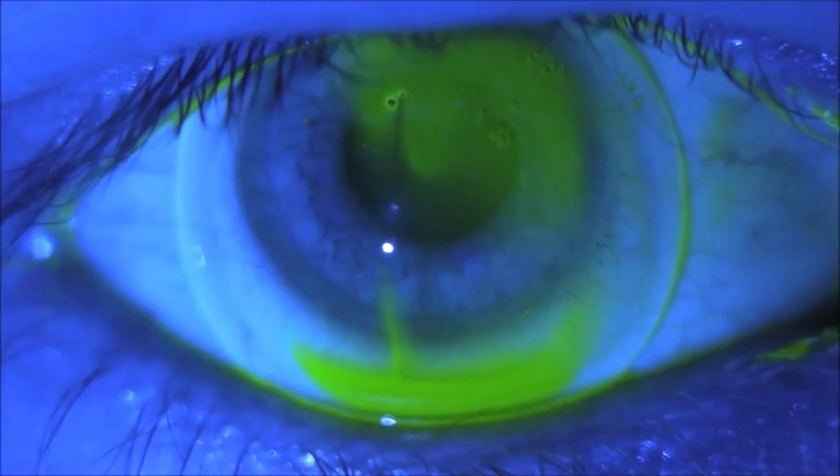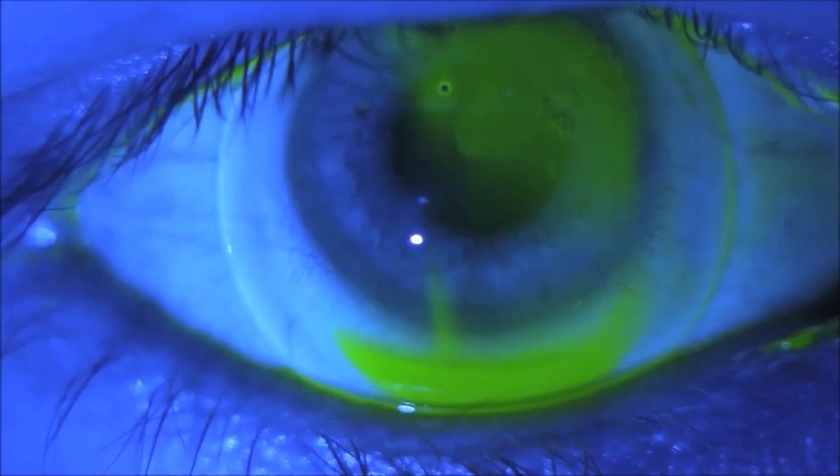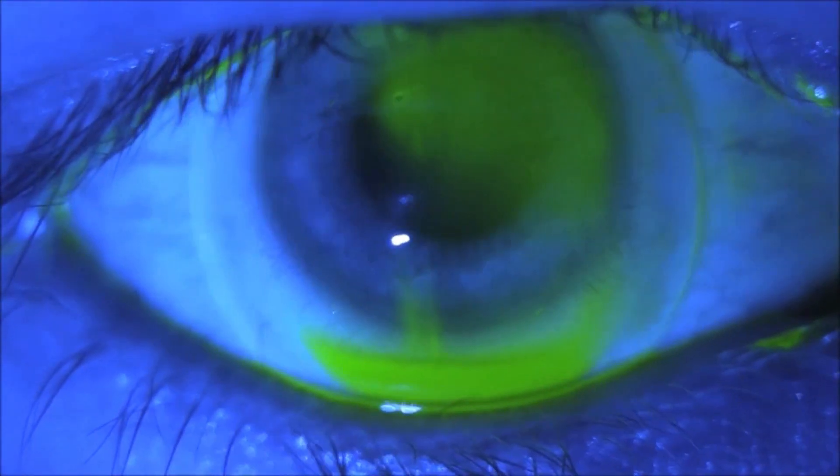The fact that you're seeing fluorescein behind the lens tells you tears are making their way back there, and that's probably the source of the fogging. Those are the areas you'll want to target your adjustment on — if it's coming in through the horizontal, focus on the horizontal portion; if it's coming in through the vertical, which seems to be the most common spot, focus on the vertical portion.